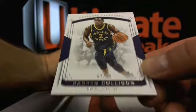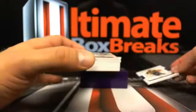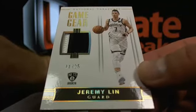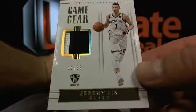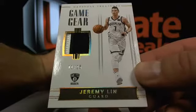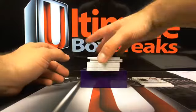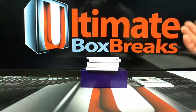67 out of 99, Darren Collison over to the Pacers. Then a Jeremy Lin — nice little game gear patch, 11 out of 25, Brooklyn. Am I getting more NT basketball? I hope so. It's really expensive and really tough to get — people just don't want to sell it. It's literally supply and demand. They say no, it keeps driving the price up, more and more people want it.